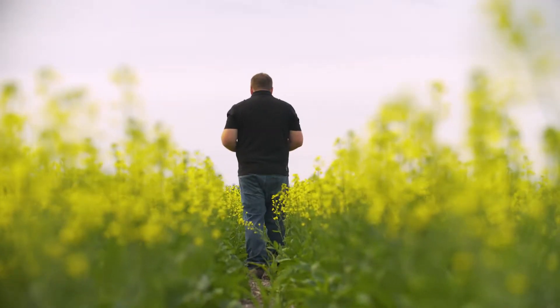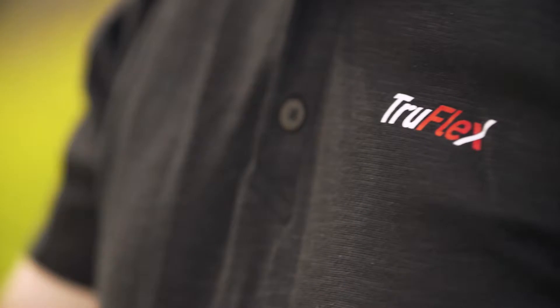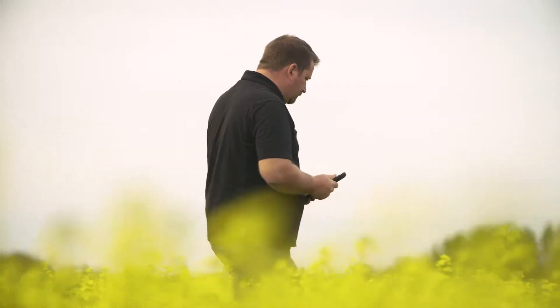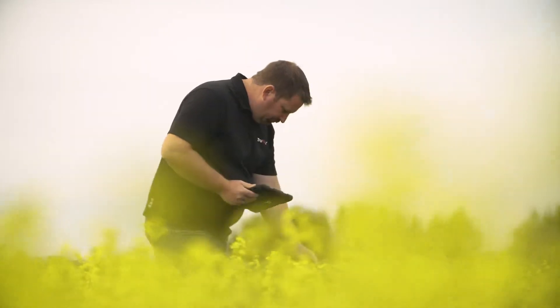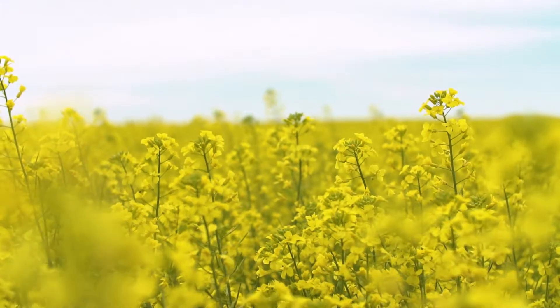The trait itself is actually the same in TruFlex as what we have in Genuity Roundup Ready canola. The real difference is within that promoter part of that sequence. That promoter allows us to have higher expression in the vegetative tissue and a wider expression into the male tissue. When you see the plant with the higher tolerance in the field, it really allows for those rates to go in and control the weeds that we need to.